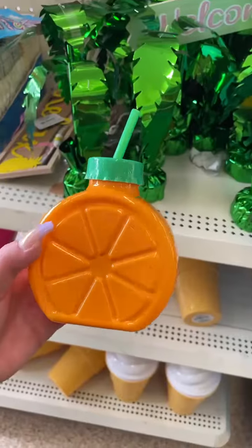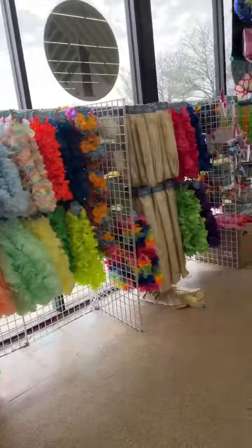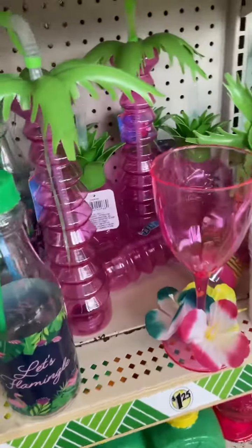Love all of the decor and all of the cute cups. They have the ice cream cups that are back. They have plenty of new lays, some fruity drink markers. They also have these really cute fruit trays and a bunch of new summer cups.